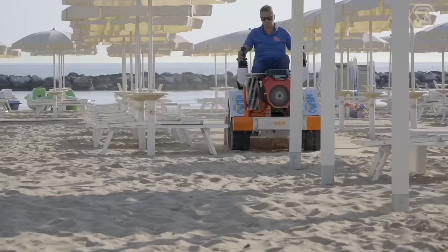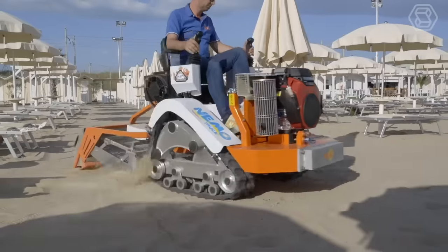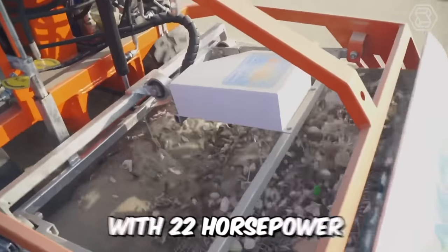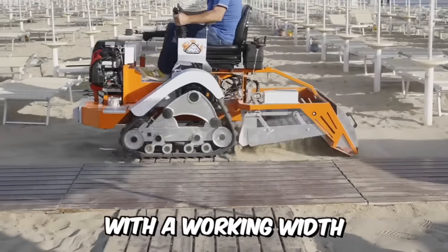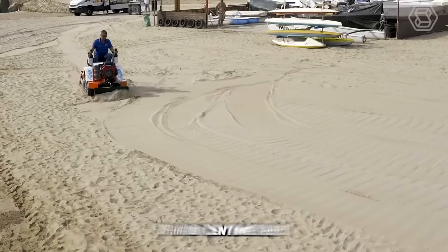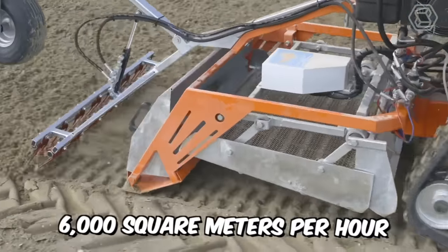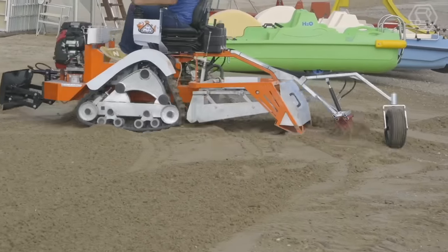Outstanding durability, built-in strength, agility, and speed makes this machine the best in its lineup. Nemo Track is powered by a Honda Endron with 22 horsepower. The working depth is from 0 to 10 centimeters with a working width of 100 centimeters. The productivity of the unit is about 6,000 square meters per hour. The Nemo is also ideal for working on beaches with large amounts of waste.